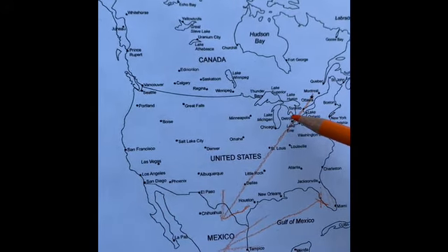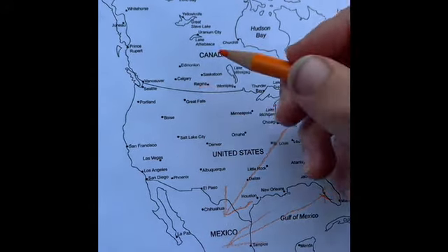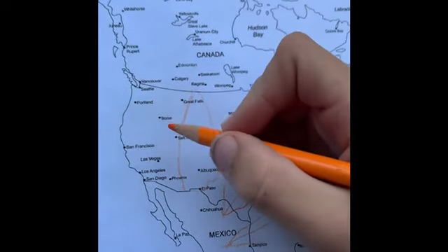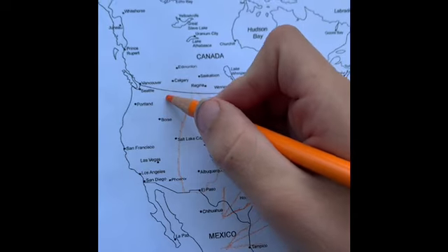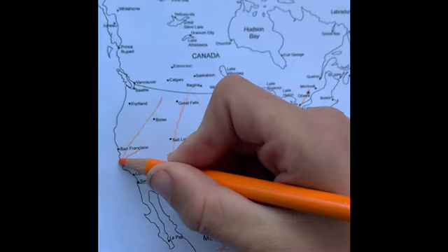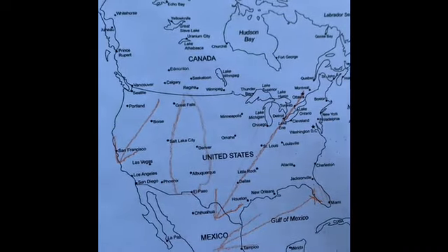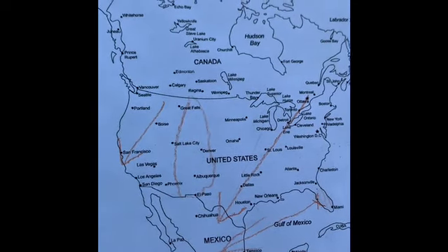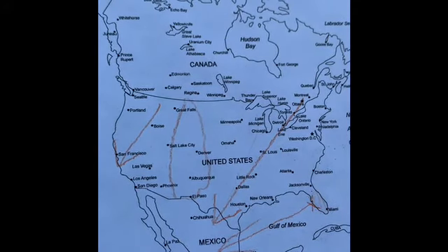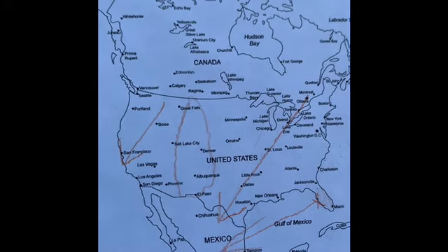All Eastern Monarchs, besides the ones in Florida, go to Mexico. But there is a dividing line: the Rocky Mountains. All Monarchs west of the Rocky Mountains migrate to central and southern coastal California. It truly is incredible that these insects, not even the size of my hand, migrate all the way across the continent from Canada all the way to Mexico.